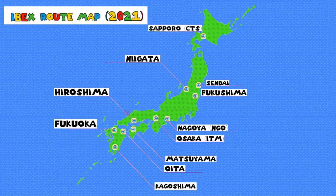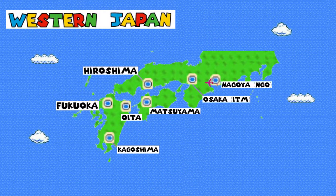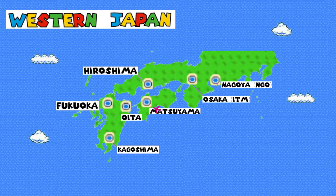IBEX is an airline which currently serves a handful of domestic destinations. Interestingly enough, Tokyo is not one of them. Prior to the pandemic, they used to fly to Narita for connecting passengers to international flights; however, that service has since been suspended. Our flight in western Japan is going to take us more or less due west while dodging the less-than-ideal weather along the way.